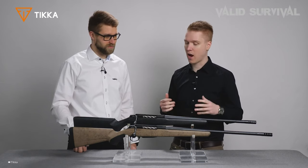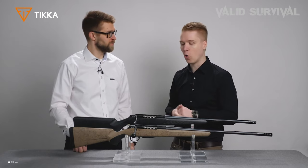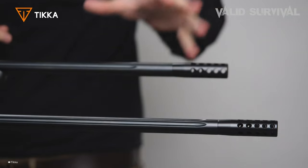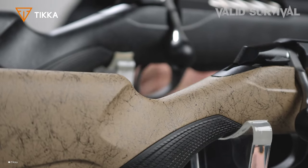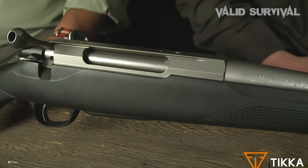Its synthetic stock is designed to minimize noise and increase comfort, with textured grips for secure handling and a rubber recoil pad to reduce felt recoil. Adjustable from two to four pounds, the trigger allows for precision shooting, although adjustment requires stock removal. Offering excellent accuracy, smooth action, and classic ergonomics at an affordable price, the Tikka T3X light stands out in the factory rifle market for its performance and satisfaction among users.